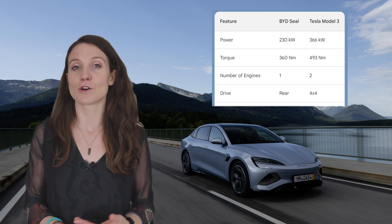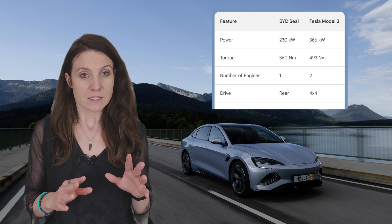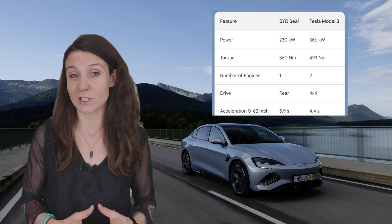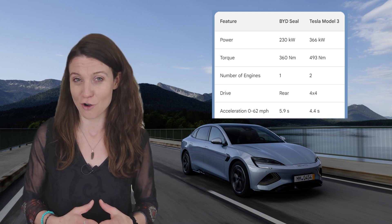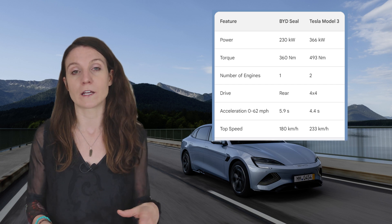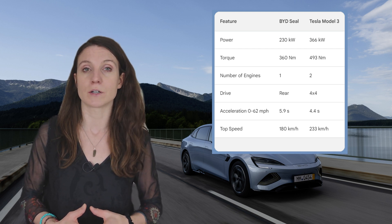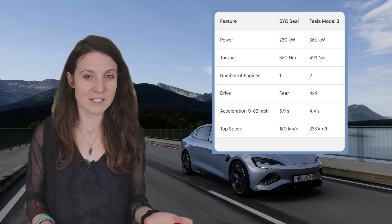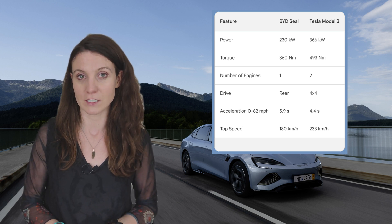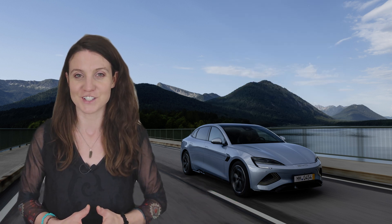The Tesla's electric motors have a total output of 366 kilowatts and 493 newton meters of torque. The 0 to 62 mph acceleration is 5.9 seconds for the BYD SEAL and only 4.4 seconds for the Tesla Long Range. Top speed is 201 kilometers per hour for the Tesla and 180 kilometers per hour for the BYD SEAL. The BYD SEAL's main advantage is not performance — it's definitely price, which is substantially lower than the Tesla Long Range.